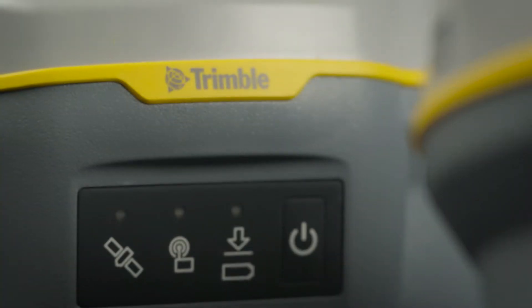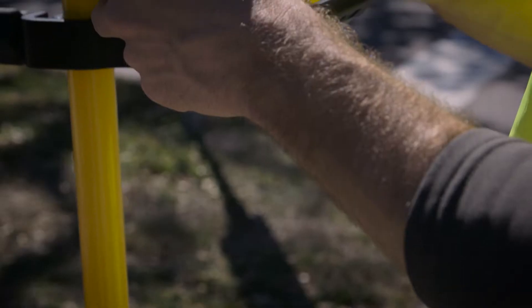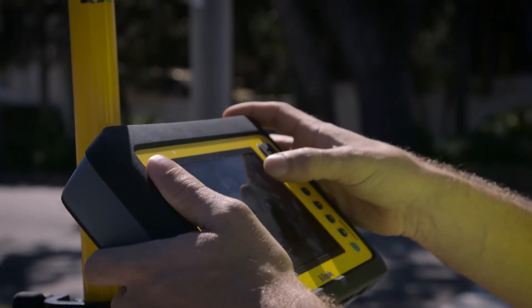The Trimble R8S also leverages the power and simplicity of Trimble Fieldlink. The task-based workflow of Trimble Fieldlink guides users step-by-step through common field tasks, minimizing the learning curve and allowing users of all skill levels to get up and running in minimal time.